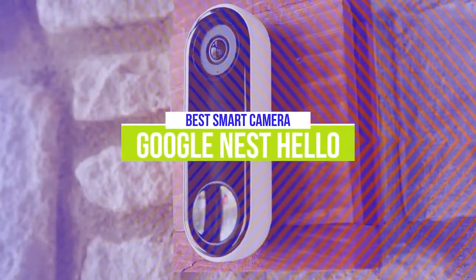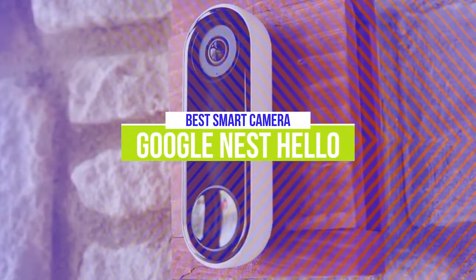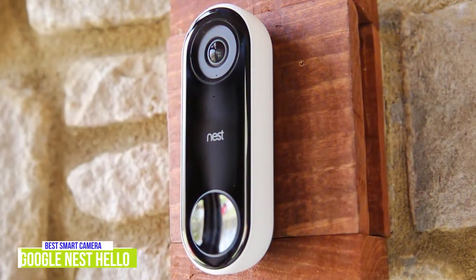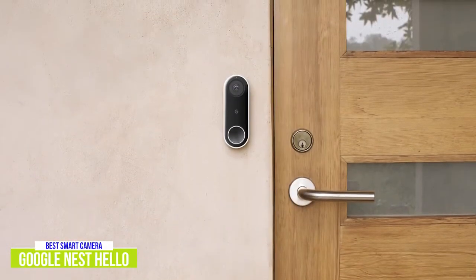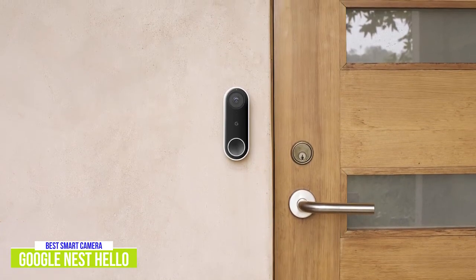The third product on our list is the Google Nest Hello. This is our best smart doorbell camera. The Google Nest Hello also offers 2K resolution recording like the Eufy, but the similarities really stop there. For around $180, you're going to get better recordings in HDR, faster alerts, smarter features, and it can recognize both packages and people.